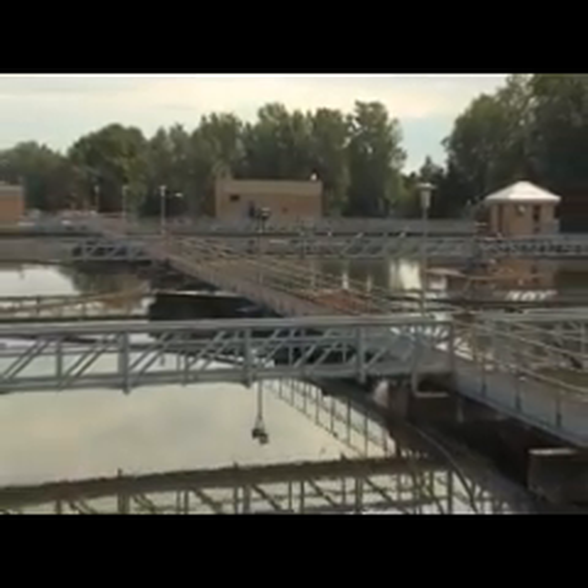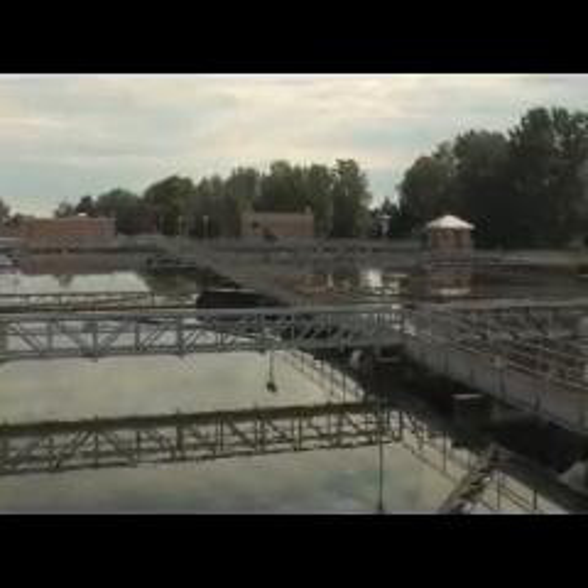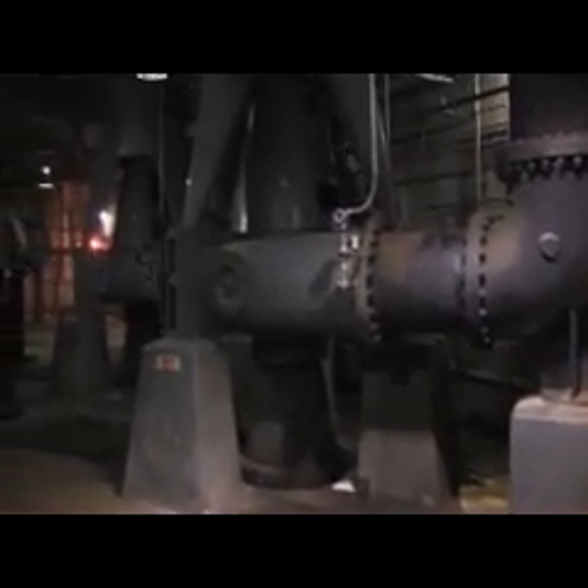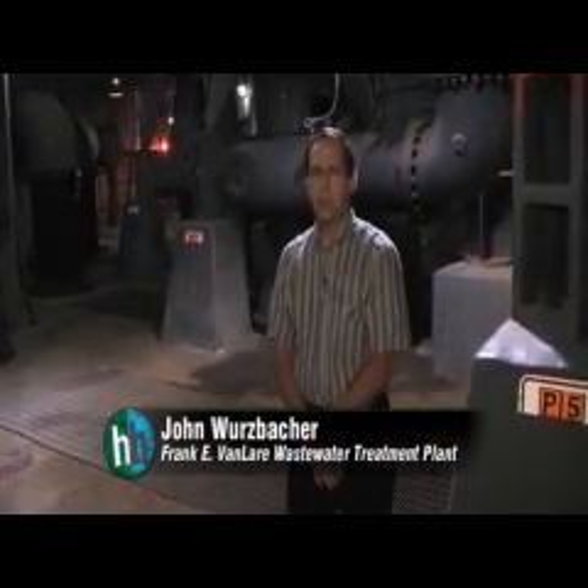To protect our environment, wastewater treatment plants collect rainwater from cities and the water we use every day. These pumps lift the sewage into the Bandler Wastewater Treatment Plant, where we treat about 135 million gallons of raw sewage each day.